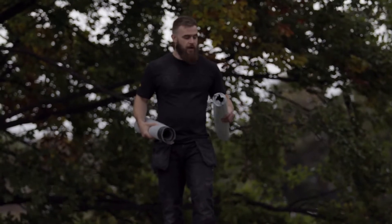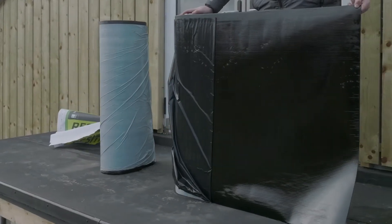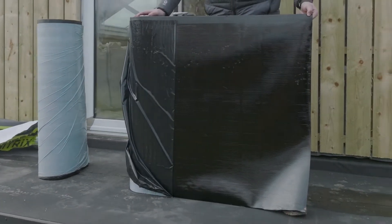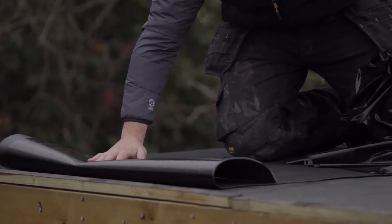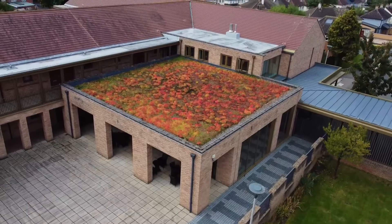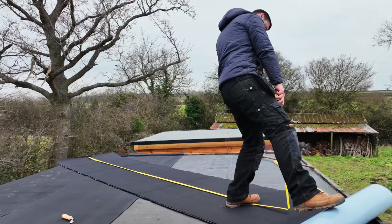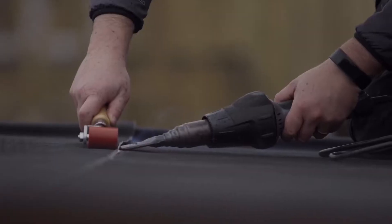Resetrix in comparison has a modified bitumen backing, meaning it is also perfect for overlay projects. It's also fibre reinforced and two and a half millimetres thick, and it's completely root resistant, making it perfect for any green roof applications. Each full roll covers 10 square metres and all the detailing work and joins are heat welded.